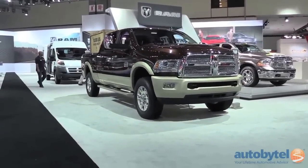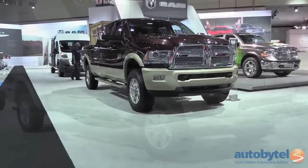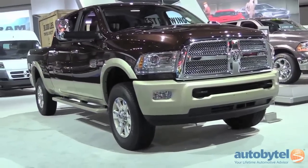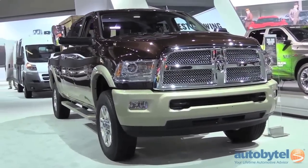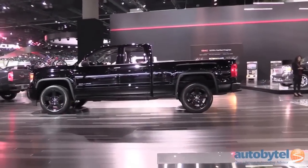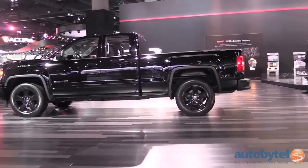It also offers a lavishly appointed interior when ordered in higher trim levels, as well as a standard eight-speed automatic transmission and a base 305-horsepower, 3.6-liter V6.